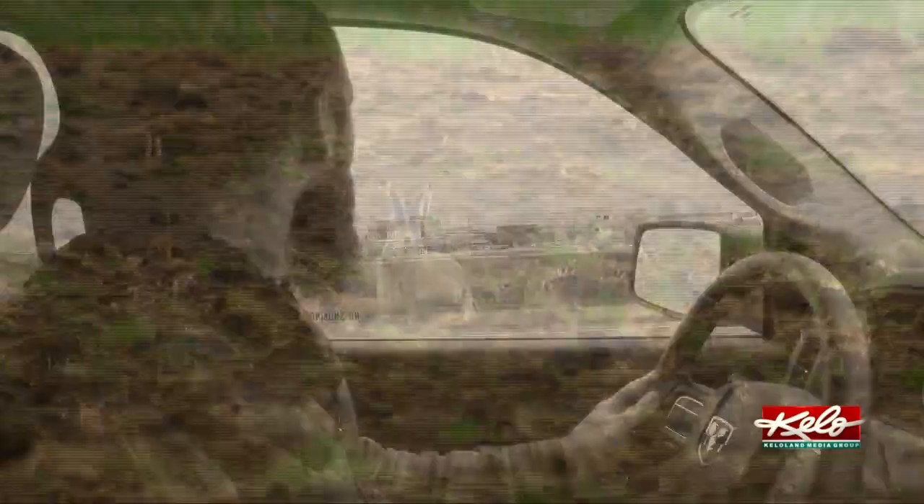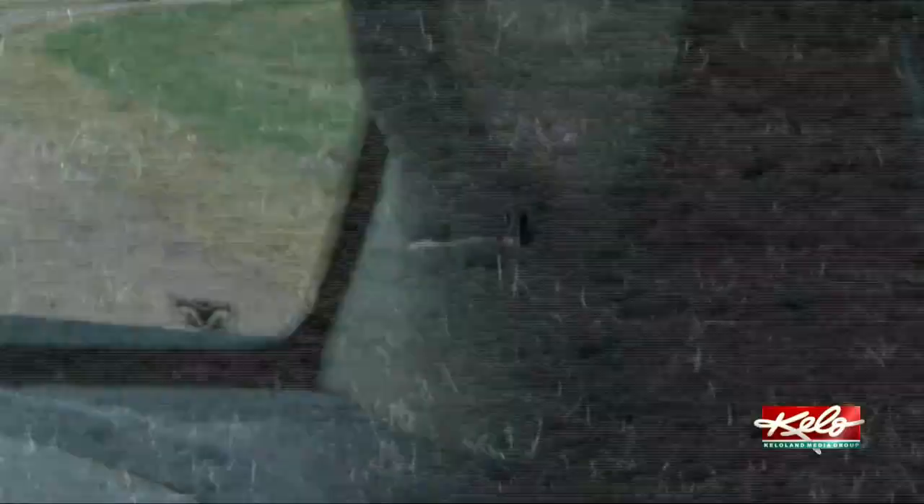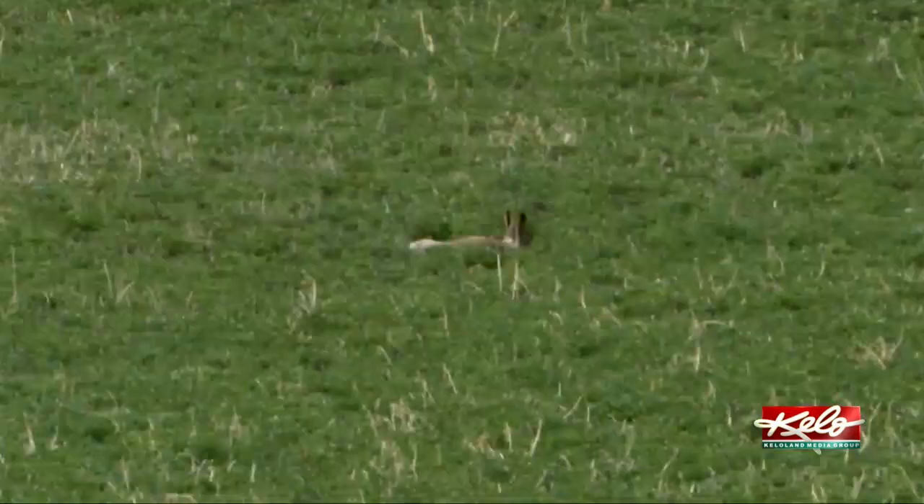Josh Delger is the regional wildlife supervisor for the South Dakota Department of Game, Fish and Parks. There was a time when jackrabbits were abundant in South Dakota. Delger says cropland converted back to grassland has allowed the jackrabbits to thrive in this area.